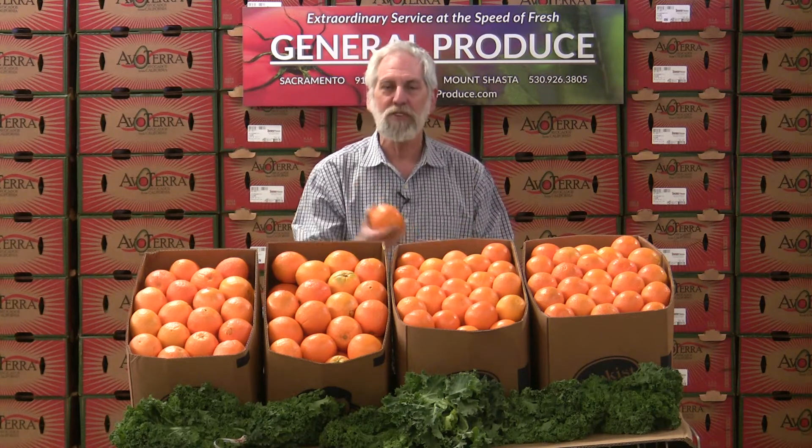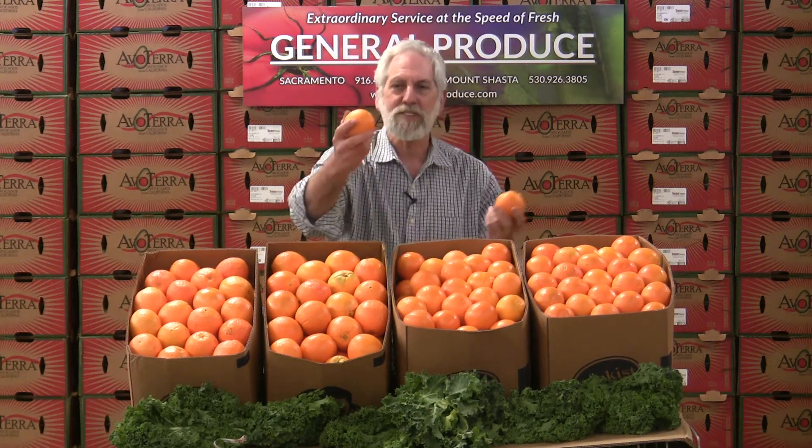But during the summertime we have great citrus out there. In fact, they grow more Valencia oranges than they do navels. That's why it's Orange County — that's where it originally started and the volume out of there was more than any other state.